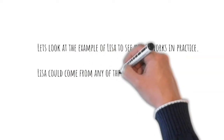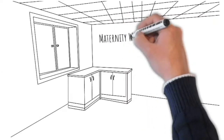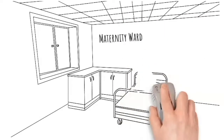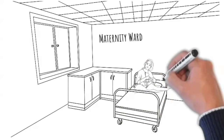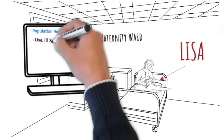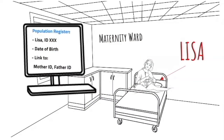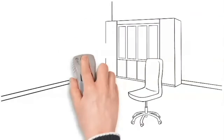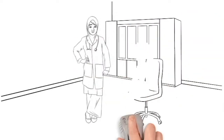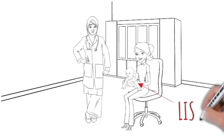Let's look at the example of Lisa to see how it works in practice. Lisa could come from any of the Nordic countries, as they are organized in very similar ways, even though there are also some small differences between their systems. Lisa is born in a hospital in one of the Nordics. A few minutes after her birth, she receives a unique personal number from the Central Population Register, also connecting her to her mother and father in the register. After a few weeks, Lisa receives her first vaccinations. The information is saved securely in a health register, and in some of the Nordics also linked to her personal ID.